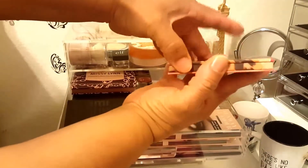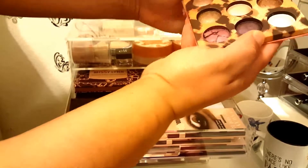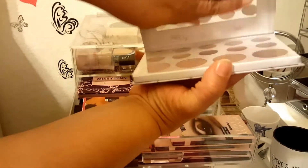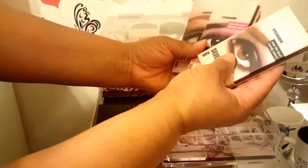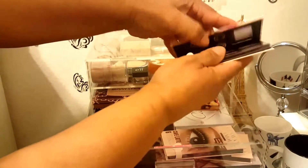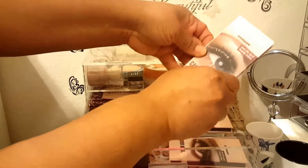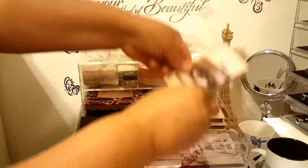Then we have the Wild Child palette - a couple of my shadows are broken here, which I didn't realize. Then we have the Carly Bible - just gorgeous, I love this. Then we have three Perfusion eye palettes. Opening one up - this is Berry Bloom. Another one - this is Cafe Latte. And this one is Silver Moon.